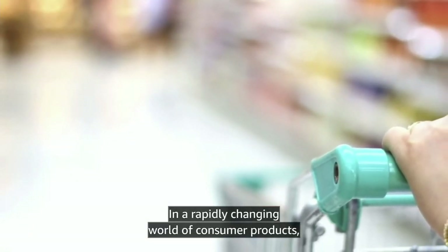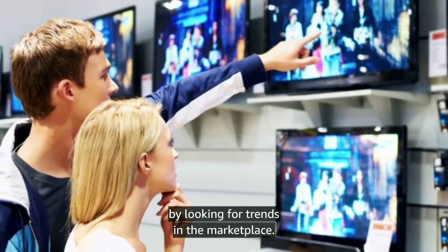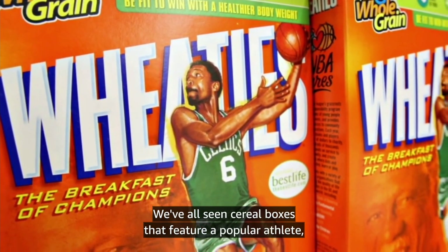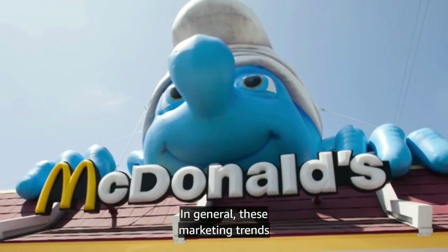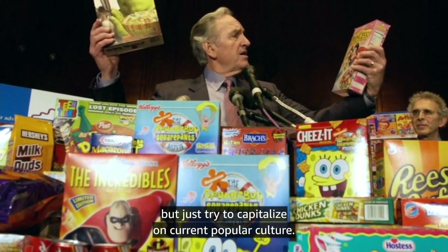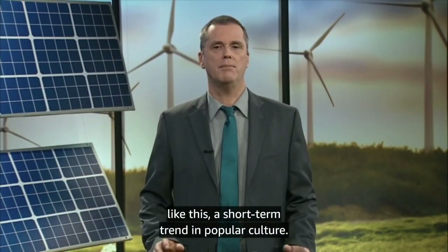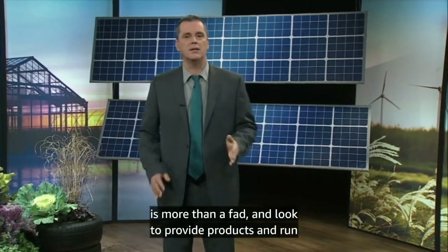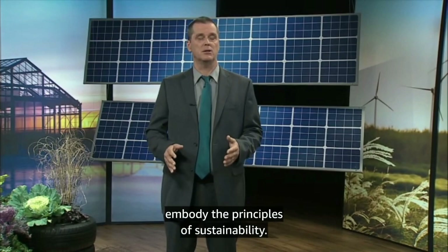In a rapidly changing world of consumer products, manufacturers compete for your shopping dollar by looking for trends in the marketplace. Some of those trends are short-term and superficial — we've all seen cereal boxes featuring a popular athlete or advertising that ties a product to a summer blockbuster movie. In general, these marketing trends don't reflect a change in the product but just try to capitalize on current popular culture. Some companies look at sustainability like this — a short-term trend. On the other hand, there are companies that recognize sustainability is more than a fad and look to provide products and run their companies in ways that truly embody the principles of sustainability.